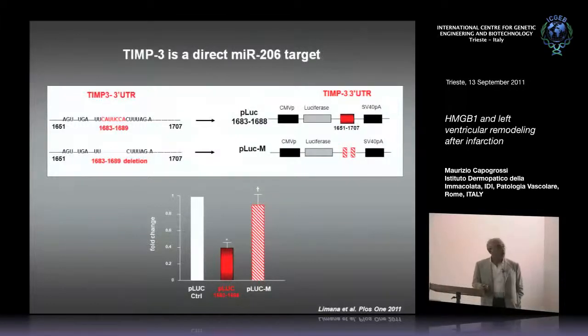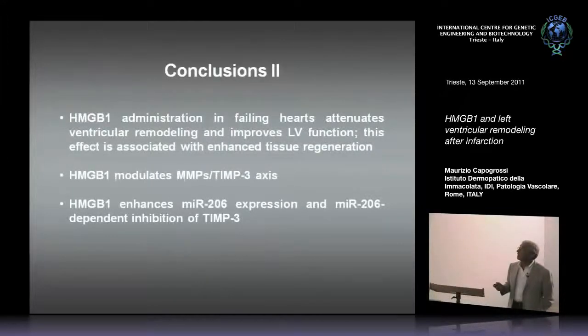In order to close this loop, we need to do in vivo experiments in which MIR-206 will be injected in vivo in mice with myocardial infarction being treated with HMGB1, to ensure that HMGB1 loses its effectiveness when using the MIR-206 antagonist. The conclusions are: HMGB1 administration in failing hearts attenuates ventricular remodeling and improves LV function; this effect is associated with enhanced tissue regeneration; HMGB1 modulates MMPs and TIMP3 axis; and HMGB1 enhances MIR-206 expression and MIR-206-dependent inhibition of TIMP3.